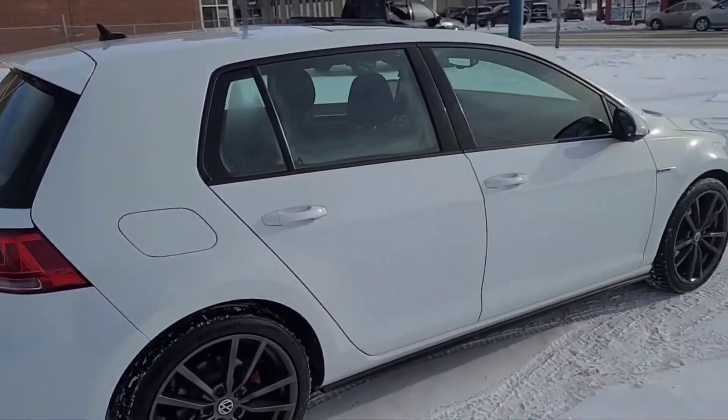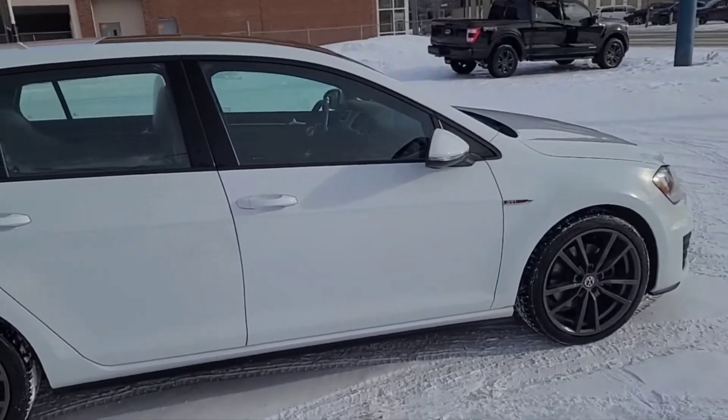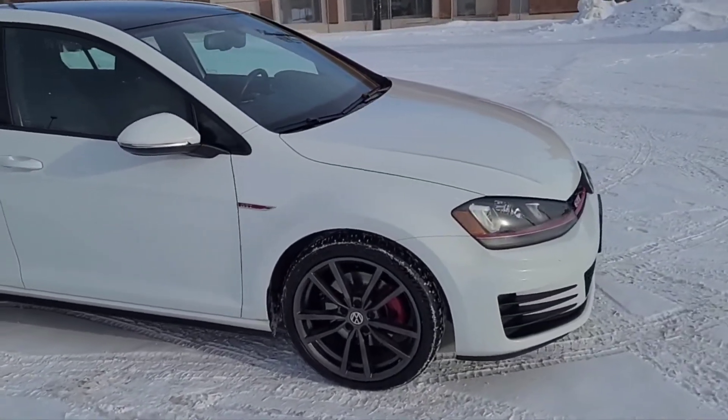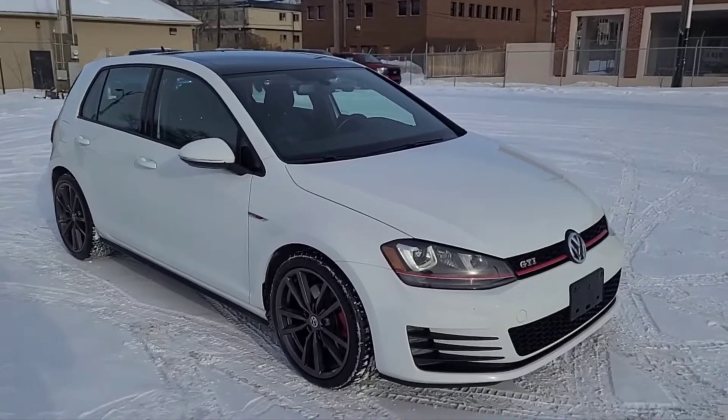We can't cover everything about this Golf, but if you'd like to know more information, check it out at waterlooford.com or come stop by the dealership in person. In the meantime, you can check us out on various social media platforms — if you gave us a follow, it would be greatly appreciated.